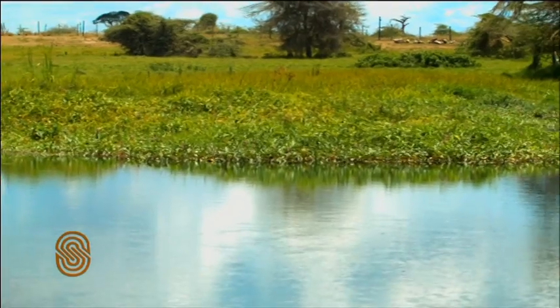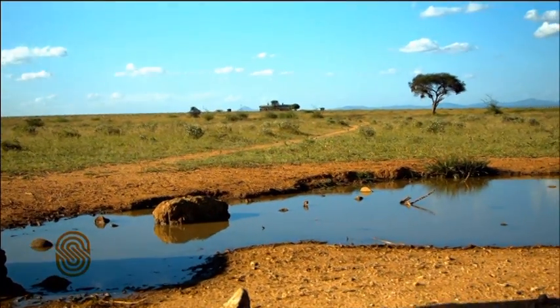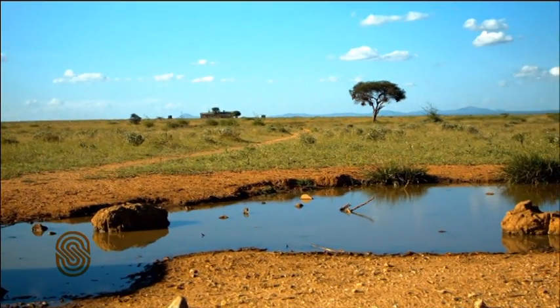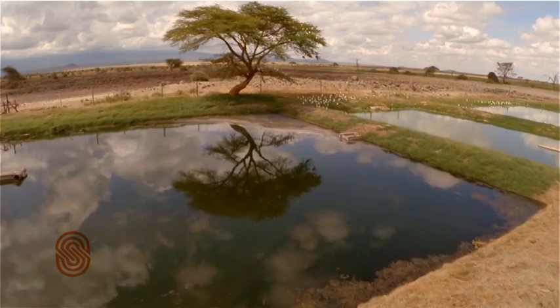Finally, the treated water is released into a reed bed. The National Environmental Management Authority, NEMA, regularly conducts effluent tests to ensure there is no release of toxic chemicals, after which the lodge is issued with an effluent discharge certificate.